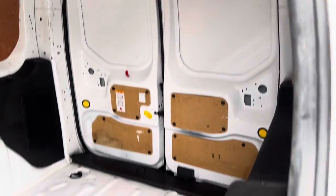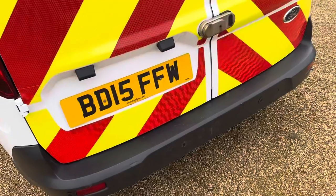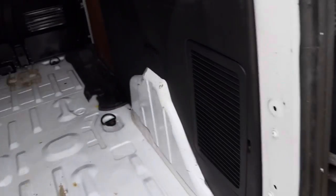Slide-in side door, great space in there. All security locks fitted as well. Got the rear parking sensors and split opening rear doors.